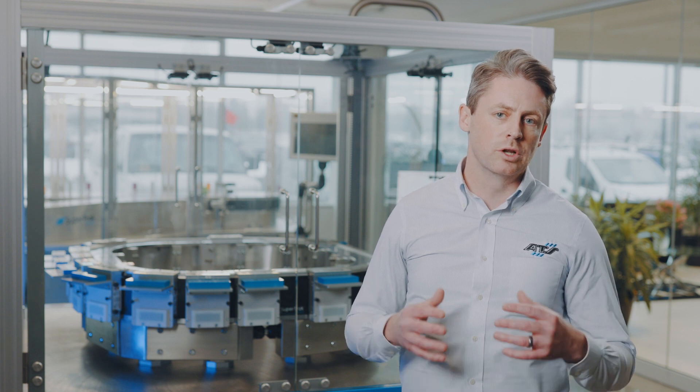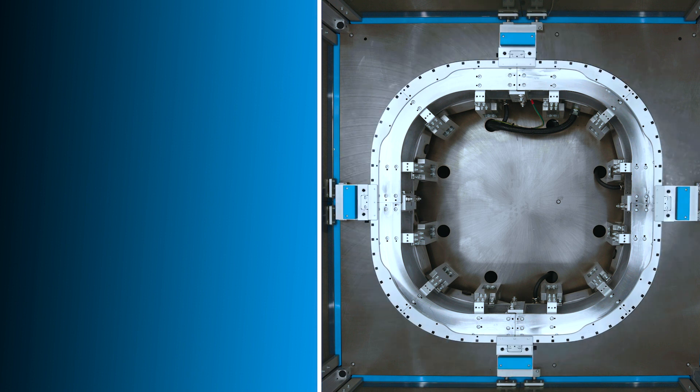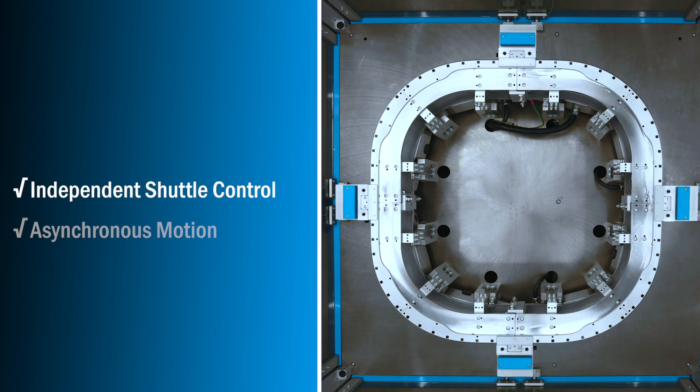This means that you have non-curved areas which will allow for easier tooling alignment, particularly in situations where you're utilizing multiple shuttle processing. Traditional dials are synchronous, meaning the slowest process determines the overall cycle time. With this dial-like configuration and the independent shuttle control, you can utilize asynchronous operation.